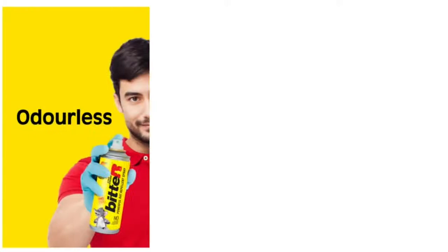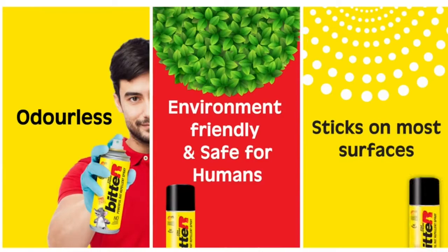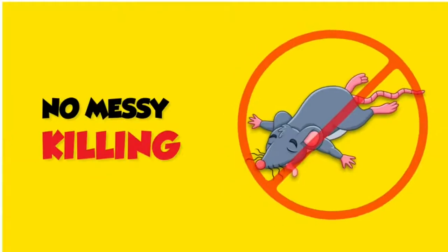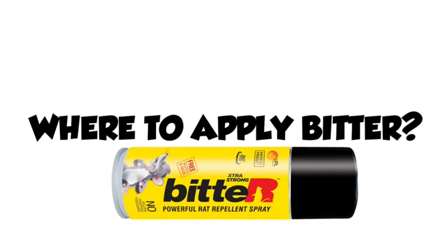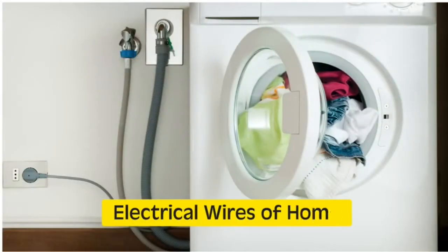Bhargo Rat Bhargo Bitter is odorless, environment friendly, and safe for humans. It sticks on most surfaces easily. Why is Bitter better? No messy killing, no inconvenient trapping, no poisoning.